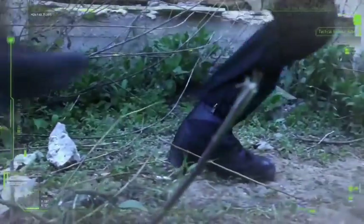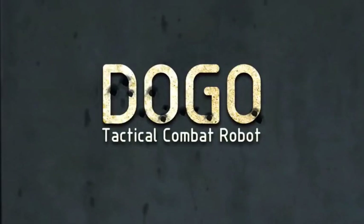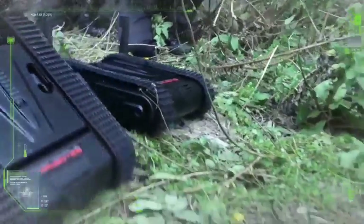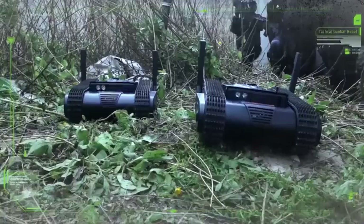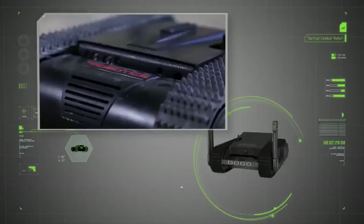During a combat mission, soldiers can't always be sure what awaits them. That's where the DOGO tactical combat robot comes in. DOGO could quite literally revolutionize counterterrorism operations around the world. Defense News describes DOGO as the world's first armed tactical combat robot.